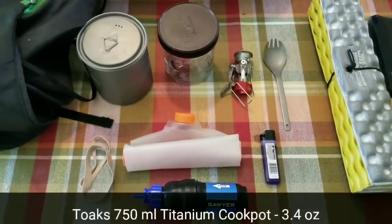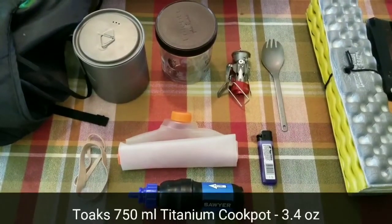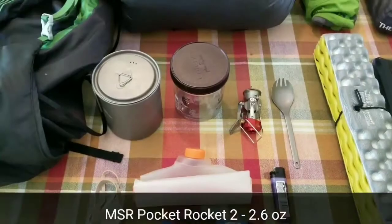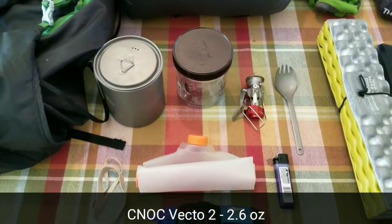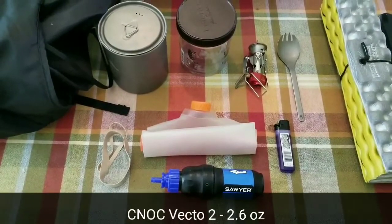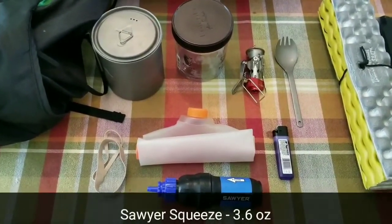Moving on to my cook system: I have the Toaks 750 milliliter titanium pot as well as a Talenti ice cream jar. For my stove, I have the MSR Pocket Rocket 2, as well as a Snowpeak titanium spork. I have a Nemo Vecto 2 for additional water capacity and the Sawyer Squeeze for filtration, as well as a Bic lighter and some rubber bands to keep everything together.